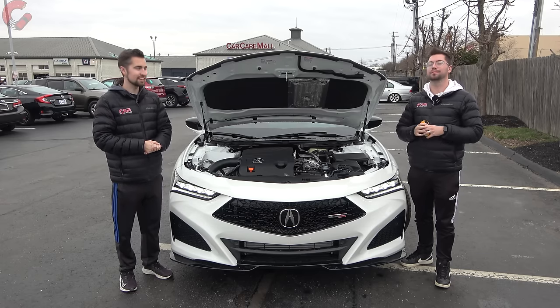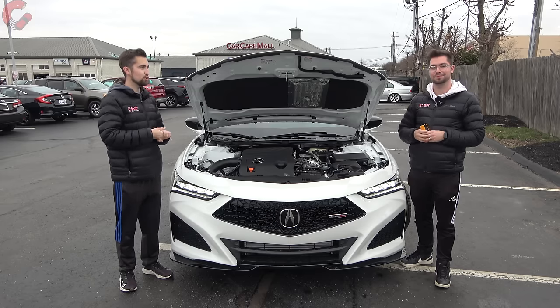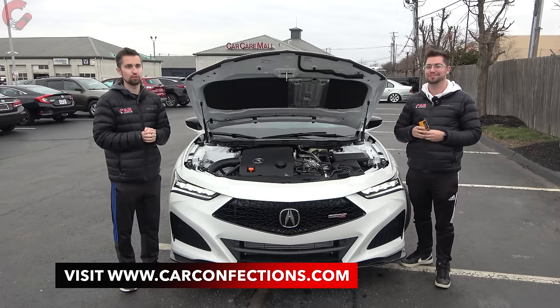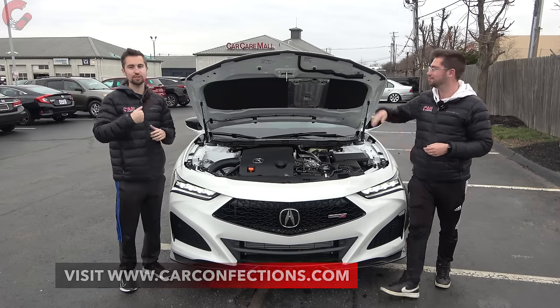Fuel economy comes in at 21 mpg combined. This is a refresh, so we're going to take a look at the updated exterior design, and later in the review we'll show you the performance out on the road and get things like our sound level reading. Let's close up the hood and get to it.